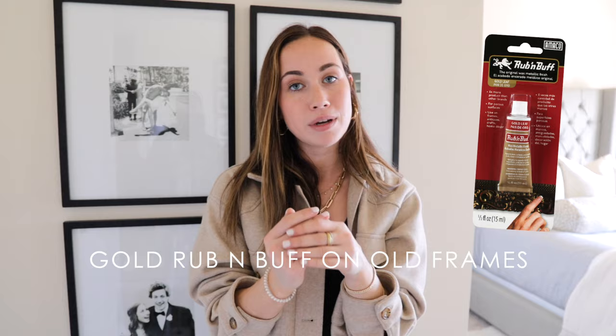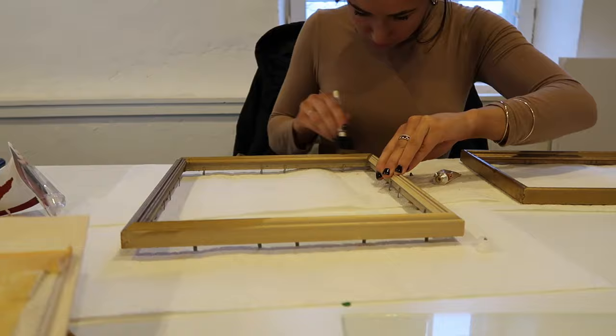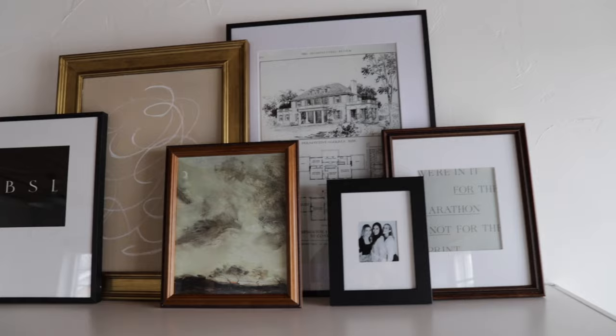One of my favorite design tricks is to go to the thrift store — Goodwill, St. Vincent de Paul, wherever is local for you — get a frame for like $1.99 and put gold Rub 'n Buff on it. I get gold Rub 'n Buff from Michael's and a little bit goes a super long way. I love using a foam brush and you can do a few coats. It will make your frame look like a higher-end antique, which is very in right now. I have this in my kitchen and in the office — some frames I leave the natural wood, some I gold Rub 'n Buff, and it just completely makes the frame look new again.